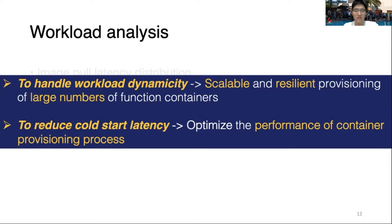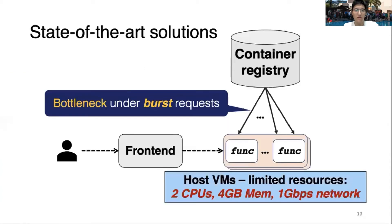Corresponding to those two insights: to handle workload dynamicity, we need a scalable and resilient system capable of provisioning a large number of containers; and to reduce cold start latency, we need to shorten and optimize the container provisioning process. Let's now look at the typical architecture of the FaaS provider — here is the design of Alibaba Cloud Function Compute Service.